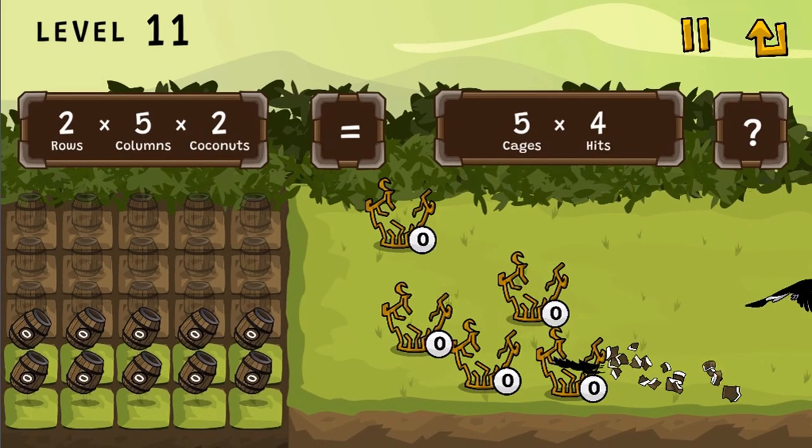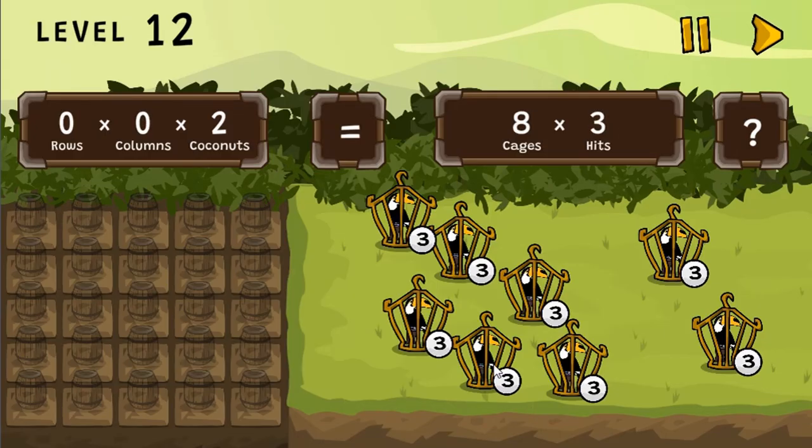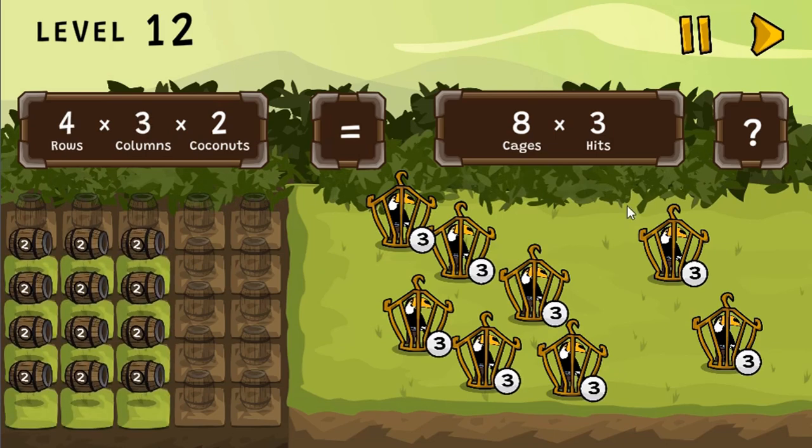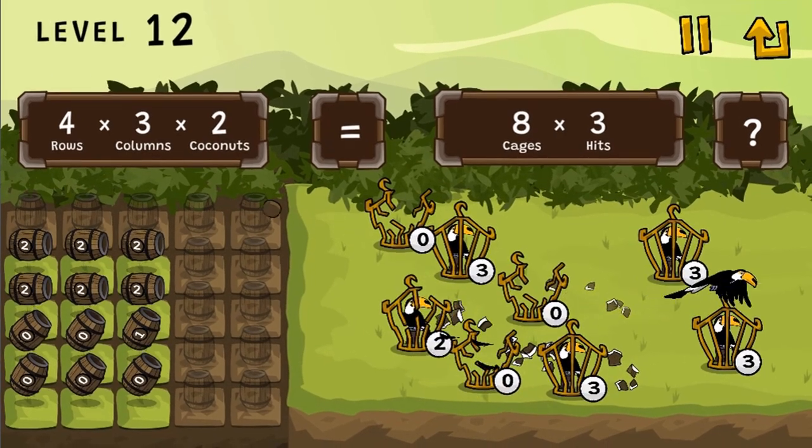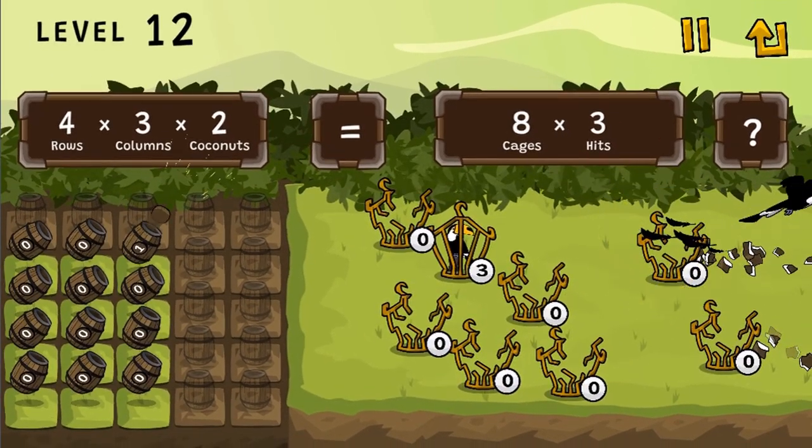So are you ready to accept the challenge? Do you have the right skills to help you win the game? Have fun and enjoy playing!